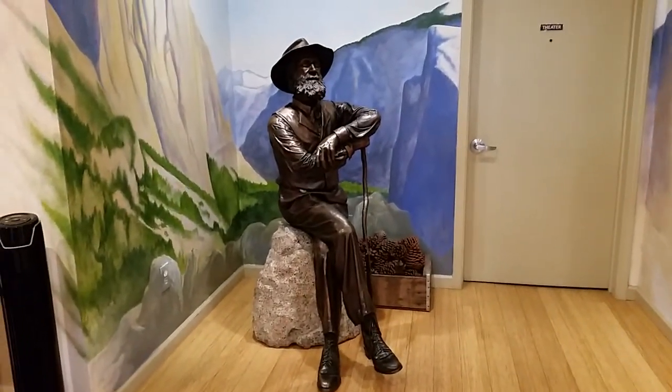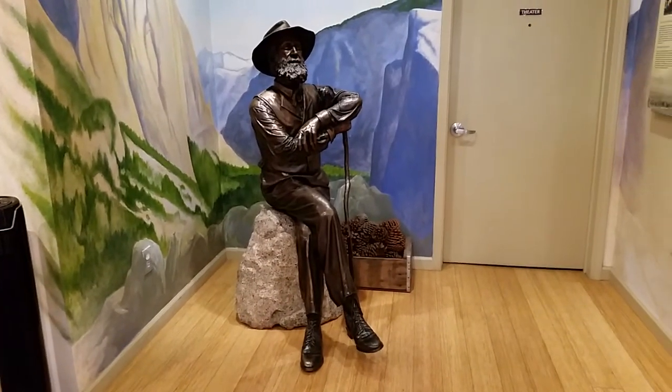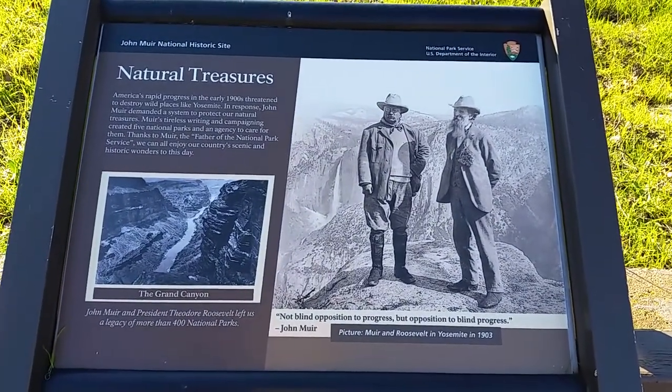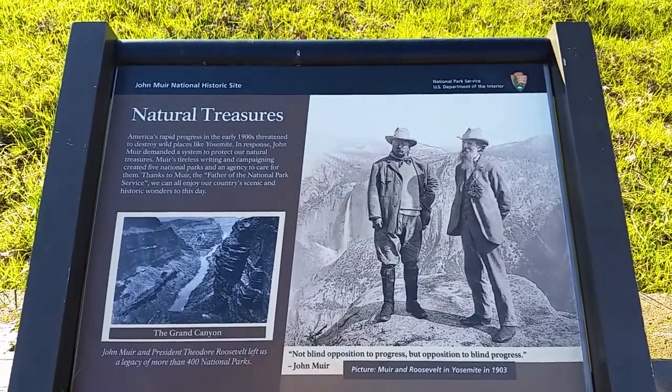There's a statue of John Muir inside the Visitor Center. Here's a picture I've seen somewhere else — it's John Muir with Teddy Roosevelt and they are in Yosemite in that picture.